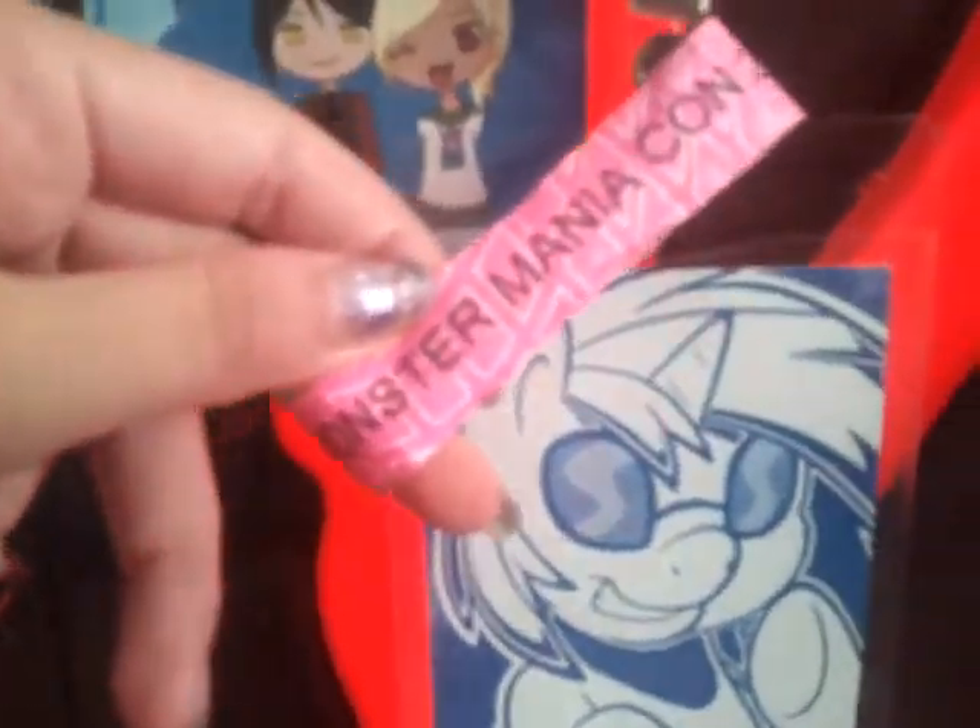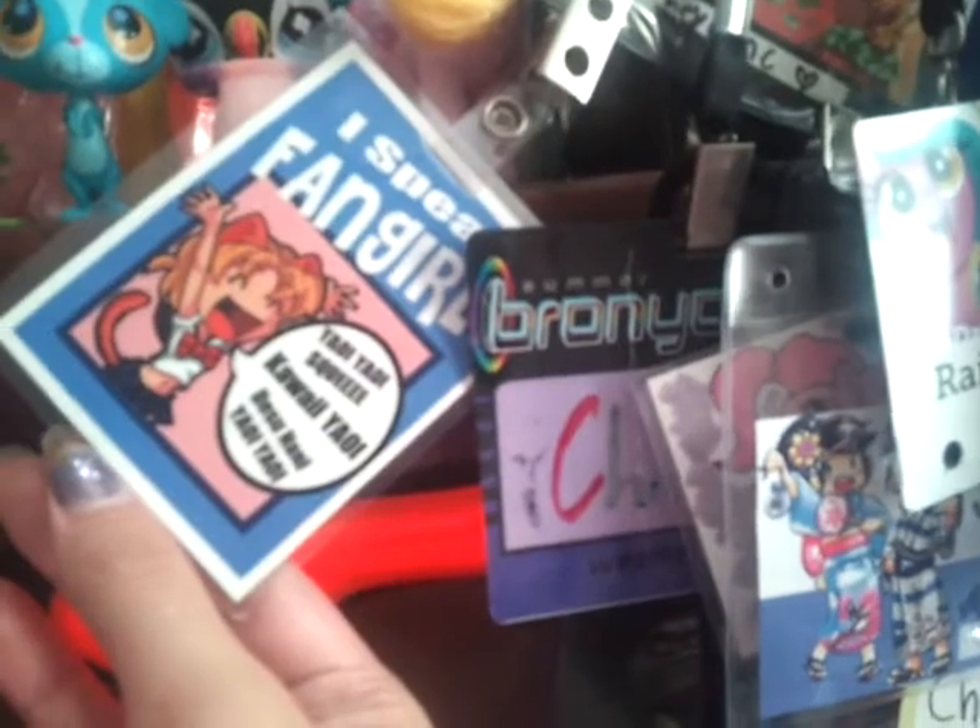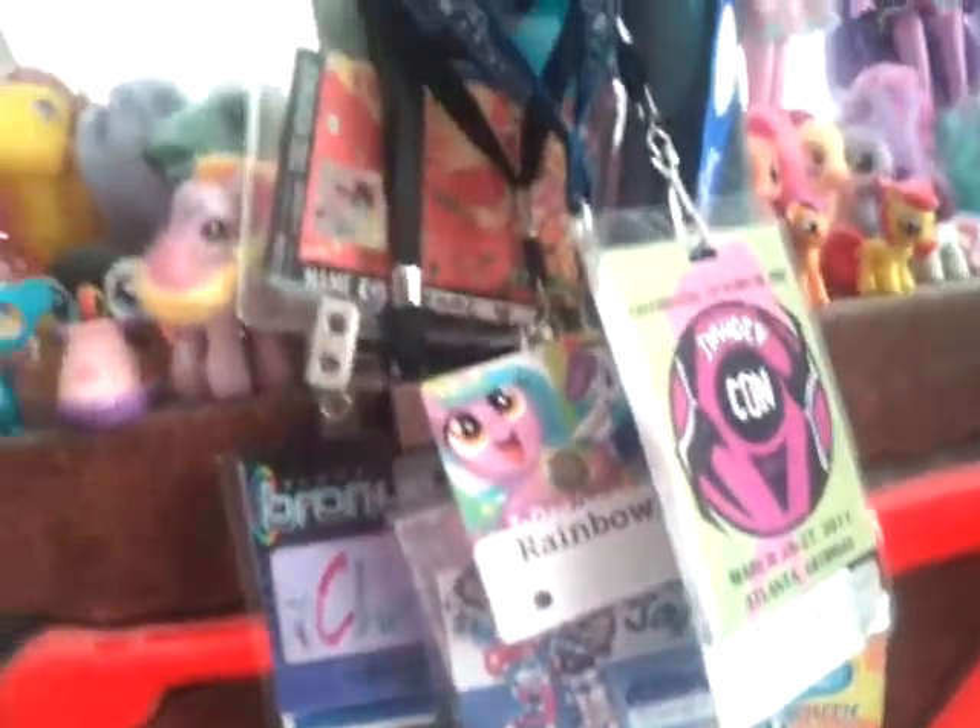I also went to Monster ManiaCon in 2014. It's just really a shame that it's just a bracelet — I'm pretty sure it was 2014. It was a great convention, but I really wish they would have given us a badge, because all these badges look so cool. And these extra badges are artist badges — if you're the artist who made these, please comment and tell me so I can credit you. Here's my 'I Speak Fangirl' badge. Lots of conventions I've been to, and I'm going to go to more eventually.